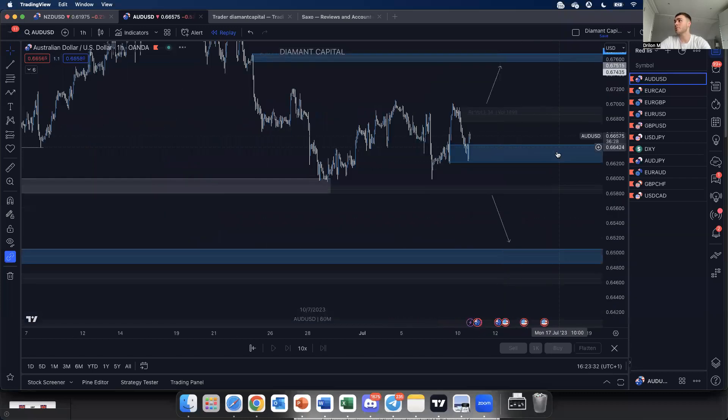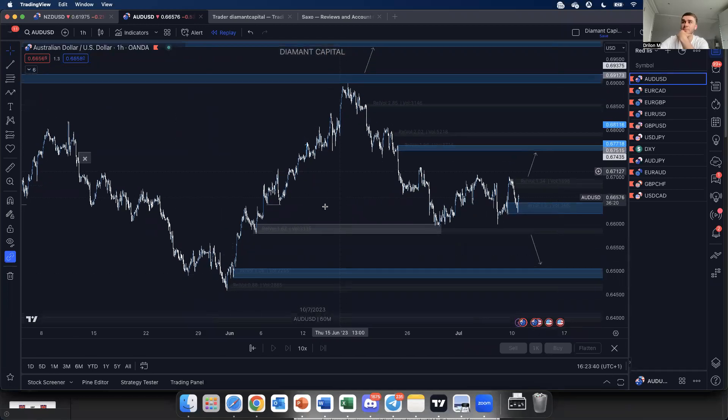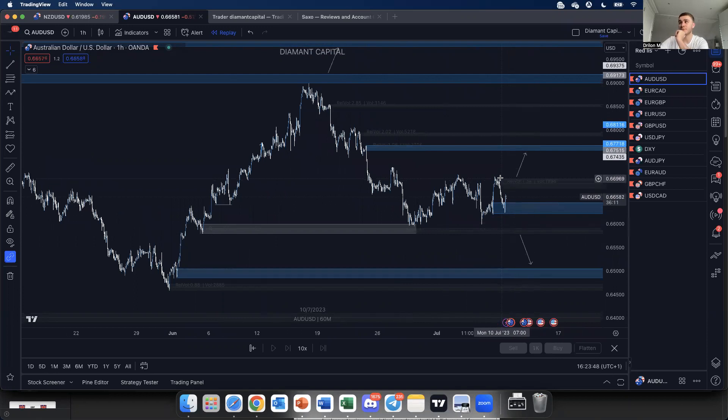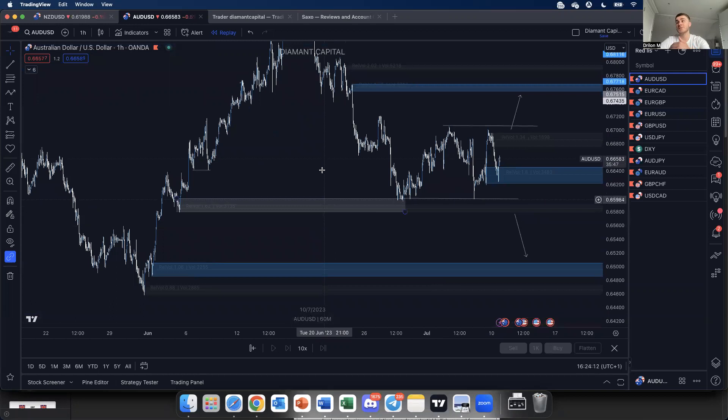For AUD/USD, price is currently in a mid-range — around the 50% level. When you're in between significant structure, you don't want to be aggressive taking trades. Wait for price to break out either above or below decisively. If we break above, I'll be looking for this imbalance to get filled. If price goes the other direction, there's another imbalance and potential points of interest below. This depends on the CPI data.